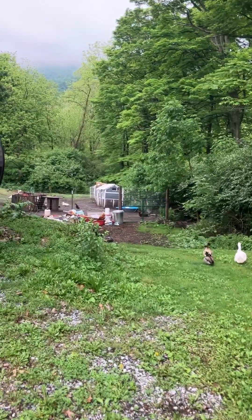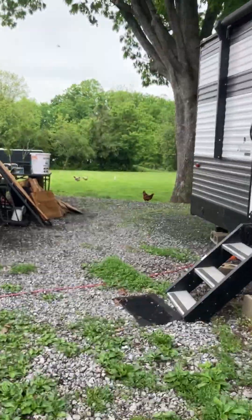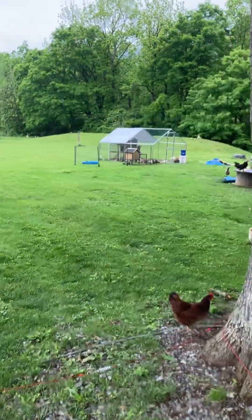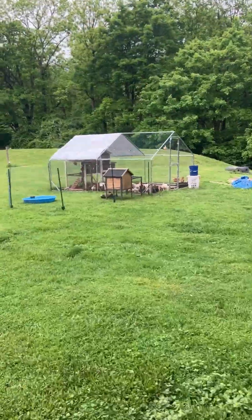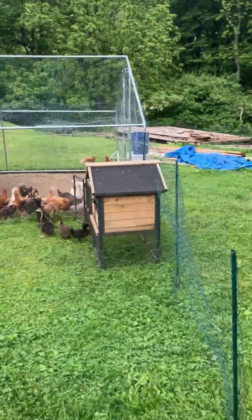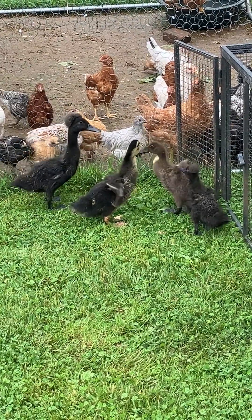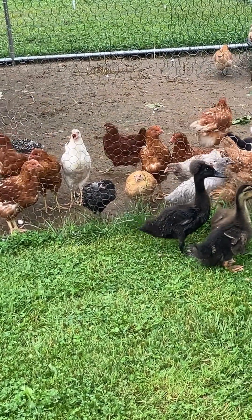I'm taking a little break because all the animals are out. One of the baby ducks is in the pool. Since it stopped raining, I brought the ducklings out from the basement. I set up some fencing right beside where I have the baby chickens and turkeys — all of them are out now. They have a little hut they can go into and a pool, and I'll get them feed in a little bit.